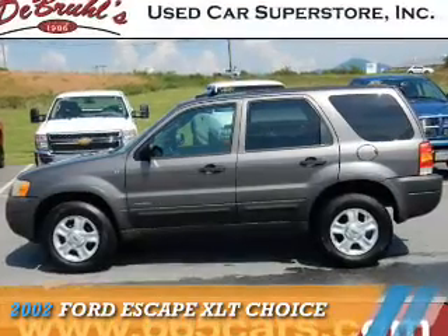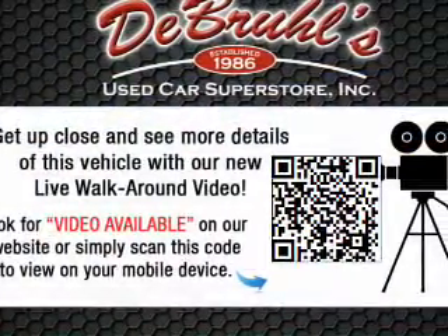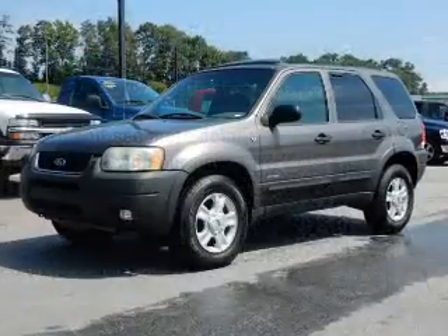Presenting the 2002 Ford Escape. It's powered by front-wheel drive, a 3-liter 6-cylinder engine, and a 4-speed automatic transmission.